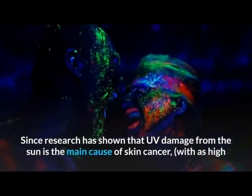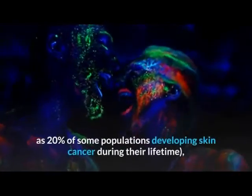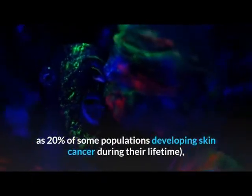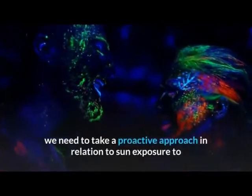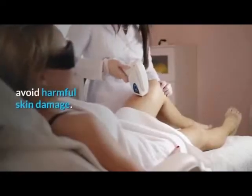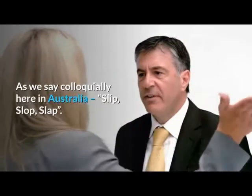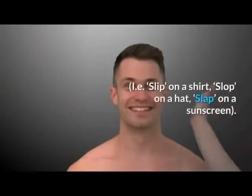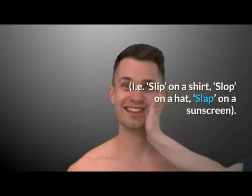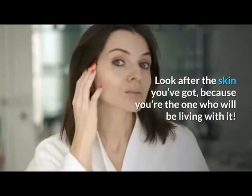Since research has shown that UV damage from the sun is the main cause of skin cancer, with as high as 20 percent of some populations developing skin cancer during their lifetime, we need to take a proactive approach in relation to sun exposure to avoid harmful skin damage. As we say colloquially here in Australia: slip, slop, slap — that is, slip on a shirt, slop on a hat, slap on a sunscreen. Look after the skin you've got, because you're the one who will be living with it.